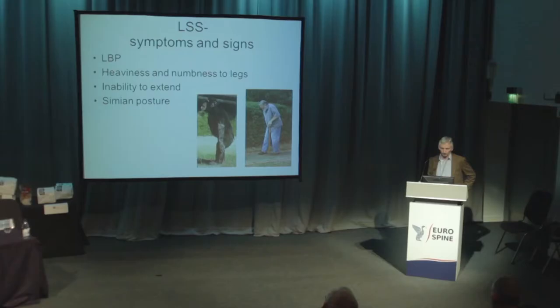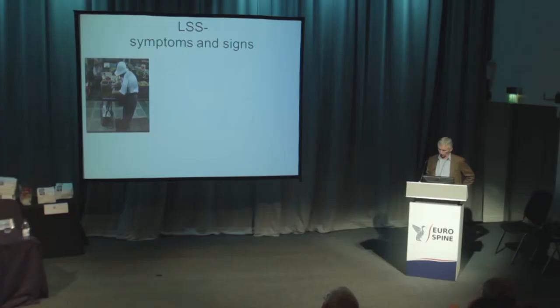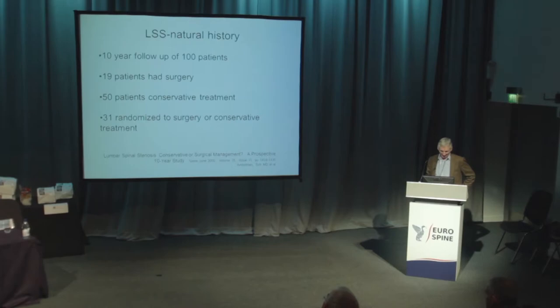Another sign that's quite useful is if they laterally flex to one side, sometimes that can give them pain down the leg. Patients often volunteer that they're pretty good pushing a trolley when they walk. They used to say they're happy riding a bike, but not many of our patients ride bikes these days.